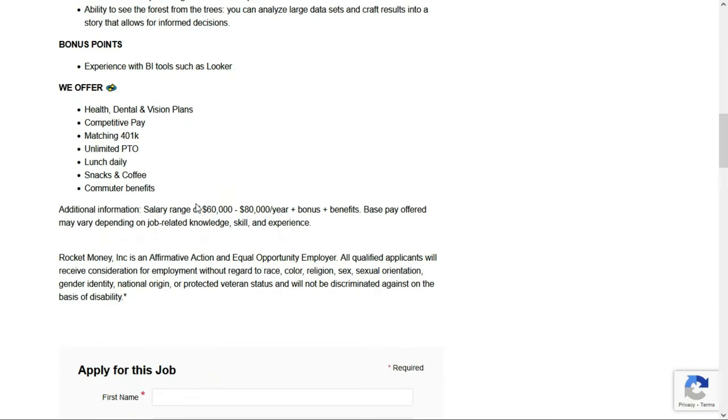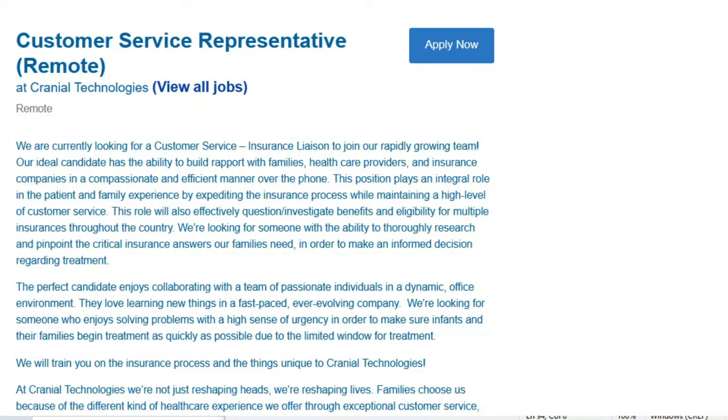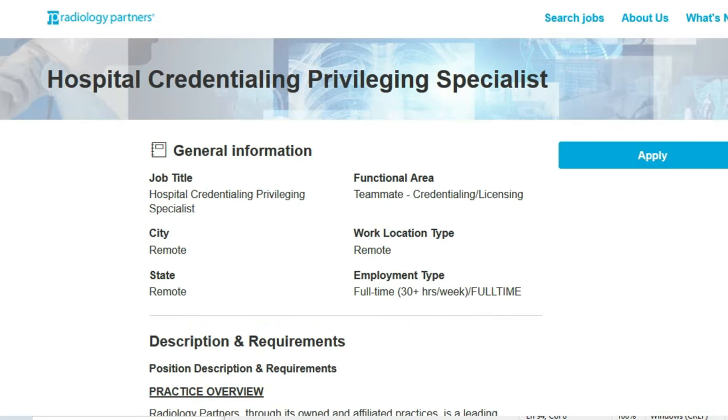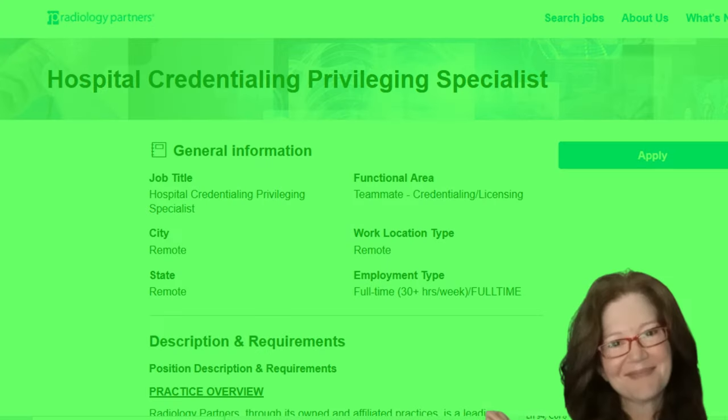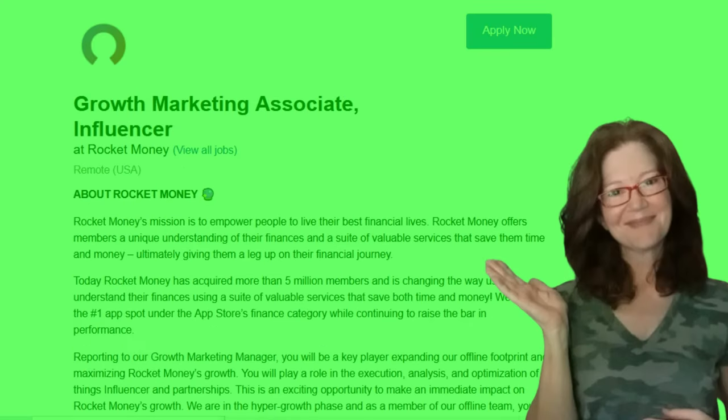This job pays between $60,000 and $80,000 per year — you can find the link for job number five in the description below. We just went over five entry-level remote jobs, and hopefully one of them will work out for you. If not, check out one of the other videos linked here. Good luck to all of you who apply, and thank you so much for visiting — I'll meet you on the next job lead.